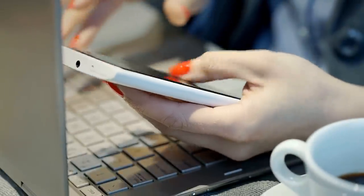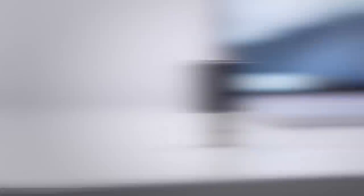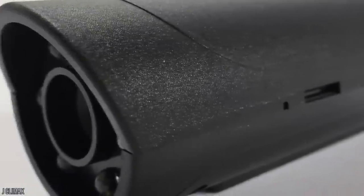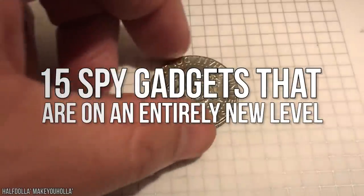Considering the fact that all of us carry around a high-powered supercomputer in our pockets, the technology needed to become a spy is ready and available — from backpack jetpacks to cyborg eyeballs. Here are 15 spy gadgets that are on an entirely new level.